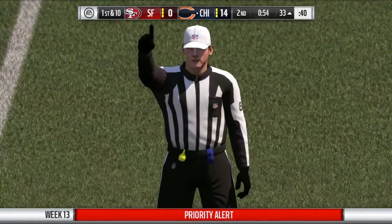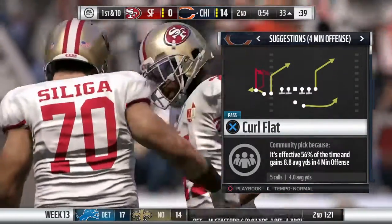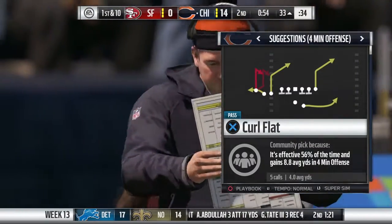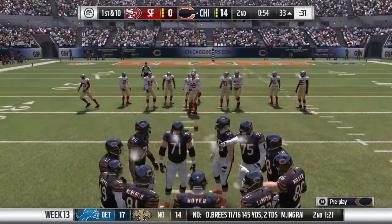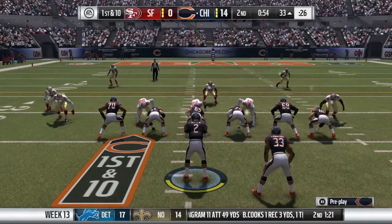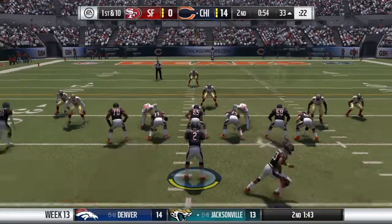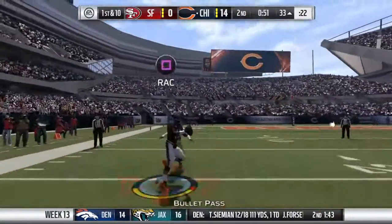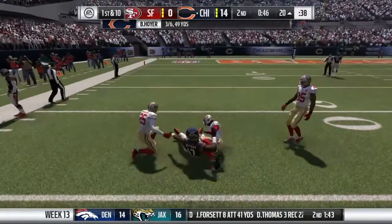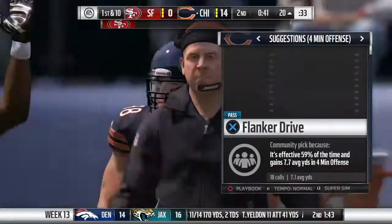A penalty will wipe out that big gain by the offense. After the reset, Hoyer drops back — that's complete to Jeffery, and he'll get this one down to about the 20-yard line, 13 yards on the pickup. And it'll be first down, Bears.